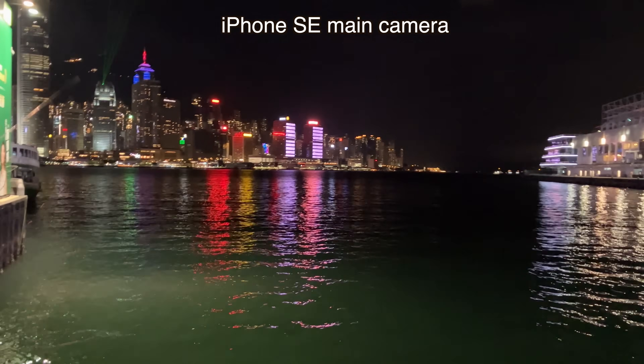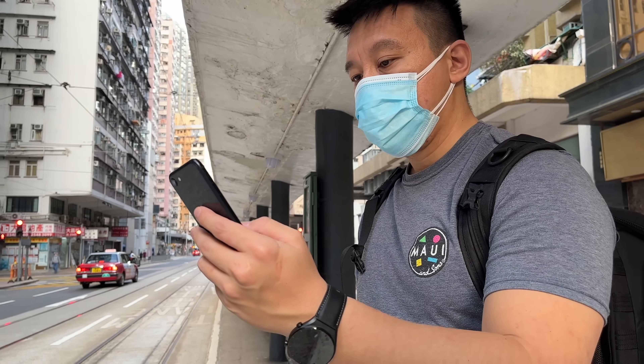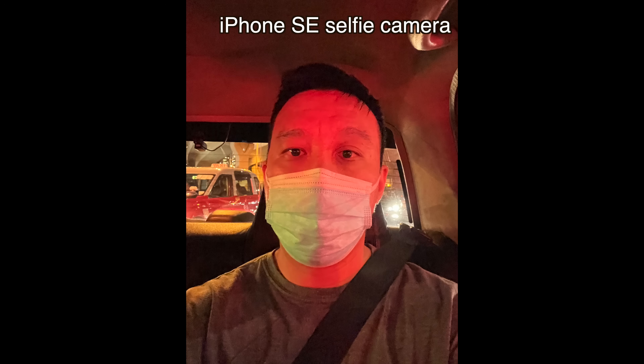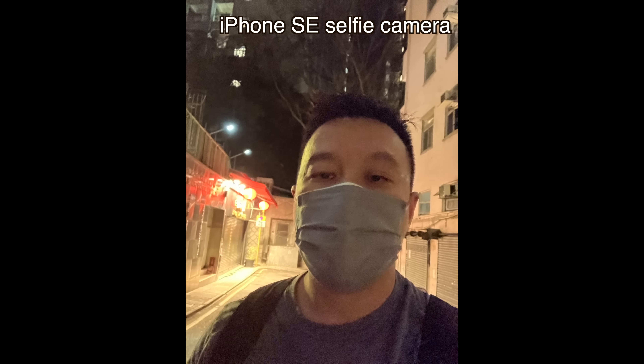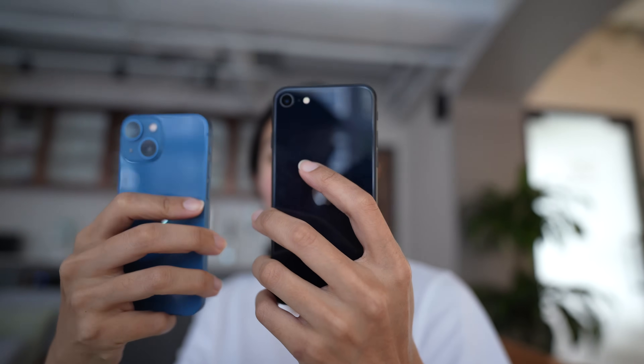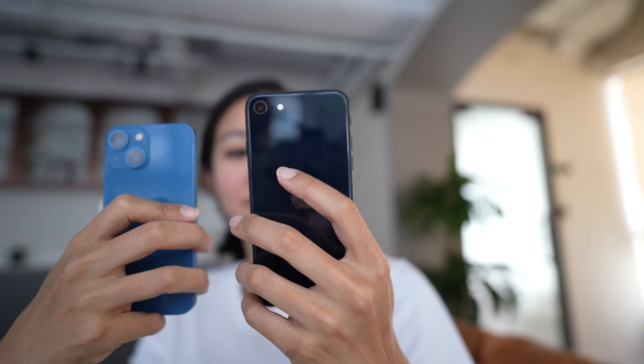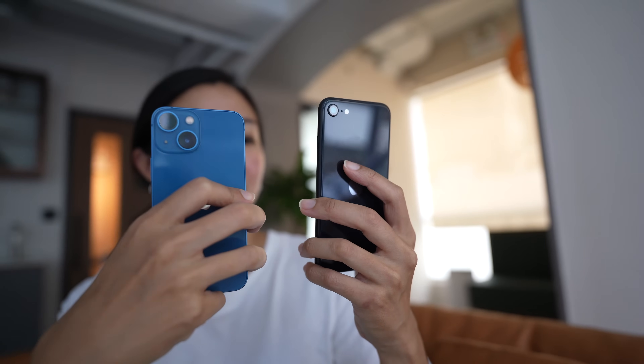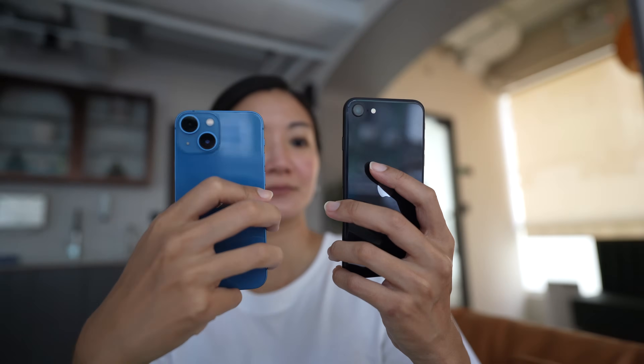The selfie camera is a 7-megapixel f2.2 lens and is really showing its age. During the day it's still okay because software can fix a lot, but at night selfies are very soft and noisy. The A15 Bionic also comes in handy for battery life, because this phone does not have a big battery. It can last me about eight or nine hours on a single charge, which is okay for how small this phone is — better than the iPhone 12 mini, which wouldn't even last eight hours.